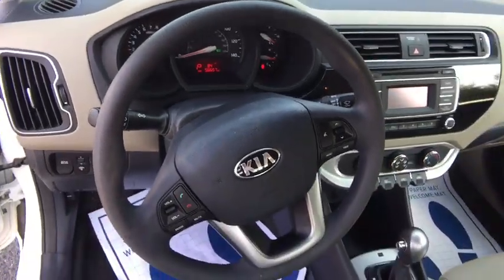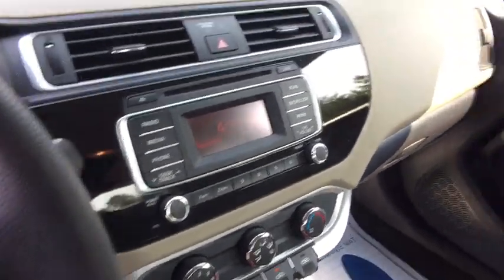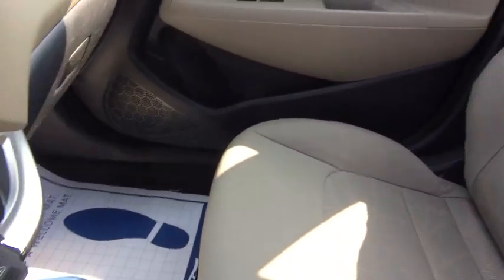Remote keyless entry, cargo net, driver vanity mirror, tilt steering wheel, front bucket seats, cloth seat trim, passenger vanity mirror.